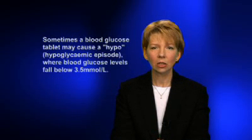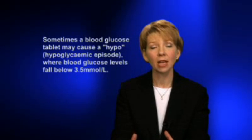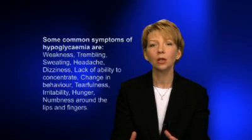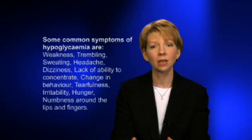Sometimes a blood glucose lowering tablet may cause a lowering in your blood glucose levels that's too great, and may cause a hypo — a hypoglycemic episode — where your blood glucose level drops below 3.5 millimoles per litre.